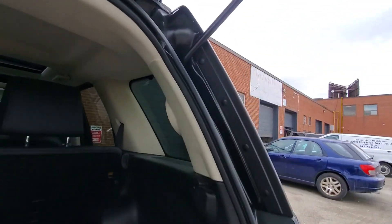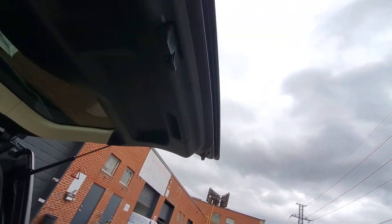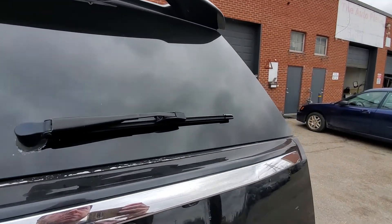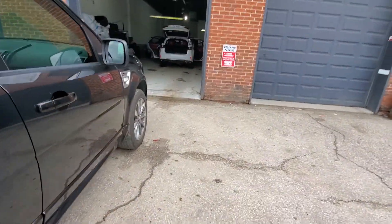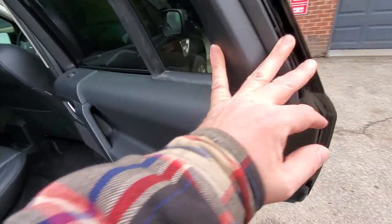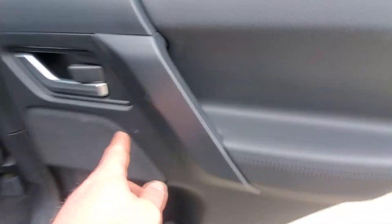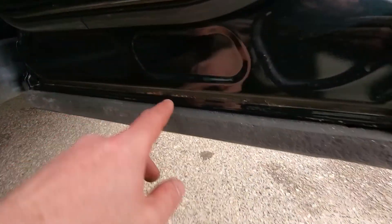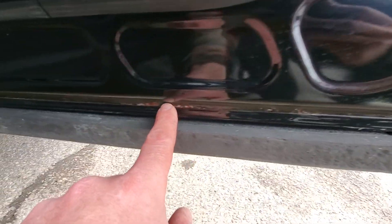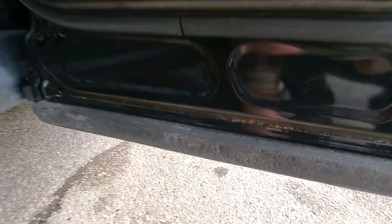There are also a couple of marks on the headliner that you'll see, but everything looks pretty good — a couple of little scratches on the tailgate but not too shabby. It does not have a power tailgate, goes down normally. It does have a backup camera. Passenger side rear door panel looks pretty good, just some superficial marks. Handles and switches look good. There are a little bit of rust bubbles starting at the bottom of this door, and you'll see a photo of that as well.